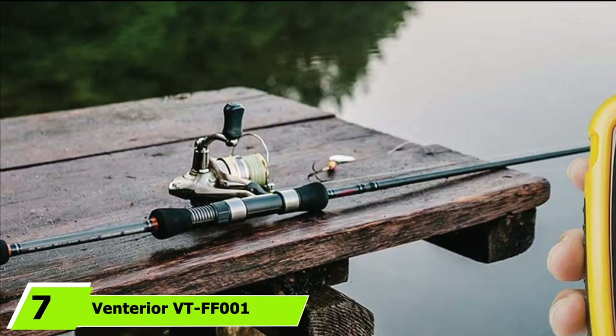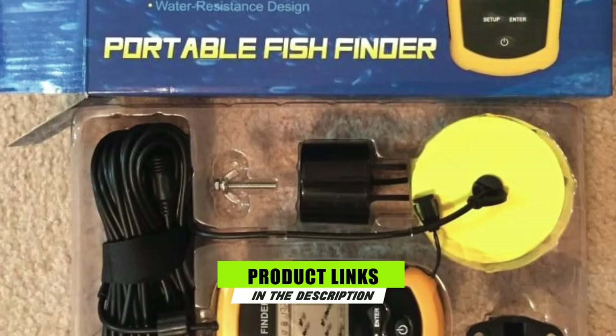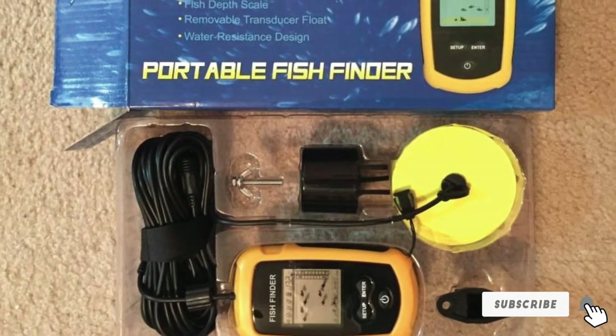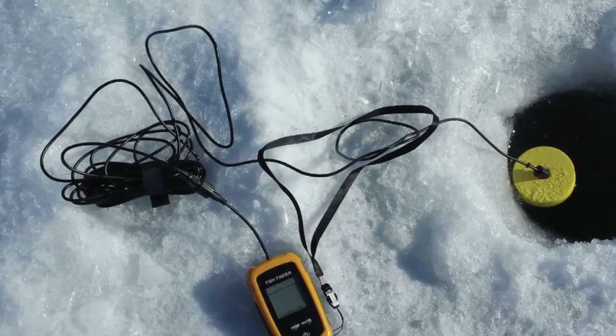Moving on to number 7, the Venterior VTF-F1 Portable Fish Finder. If you are a beginner looking for a budget-friendly option, the VTF-F1 Fish Finder is here for you. It is a portable device that comes with a 2-year warranty, which is usually an indicator that the manufacturer expects the device to serve you for or past the duration of the warranty.